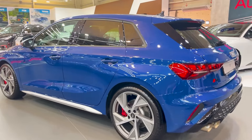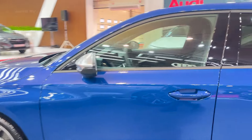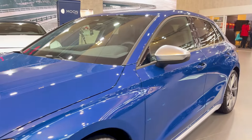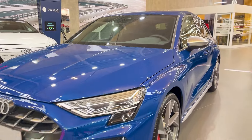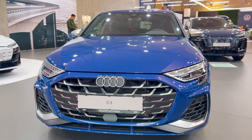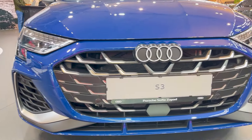Visually, the S3's gotten a proper makeover. The front end is more aggressive with a wider, flatter grille and these cool L-shaped design elements. The air intakes are bigger, and there's a racing-inspired front spoiler that looks like it means business. Around back, you've got the signature quad exhaust tip sitting in a redesigned diffuser.